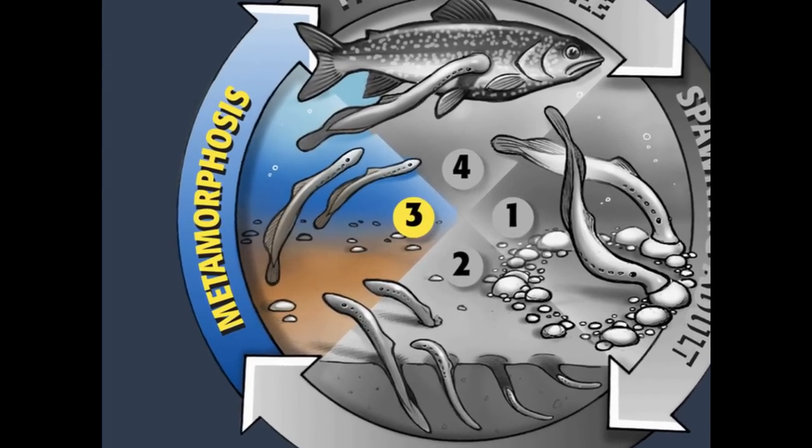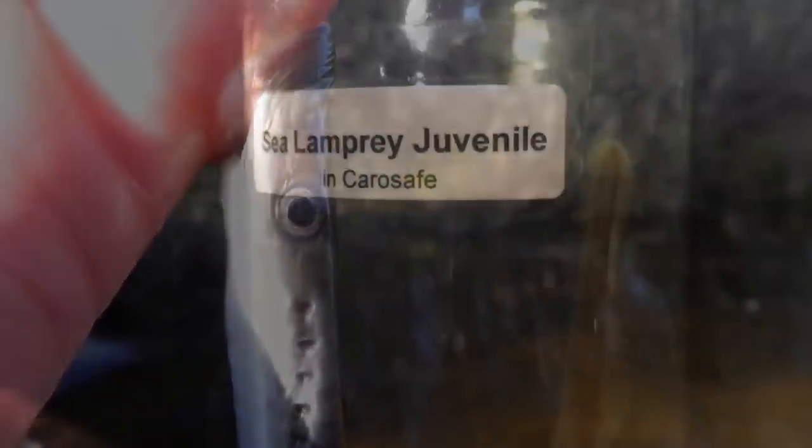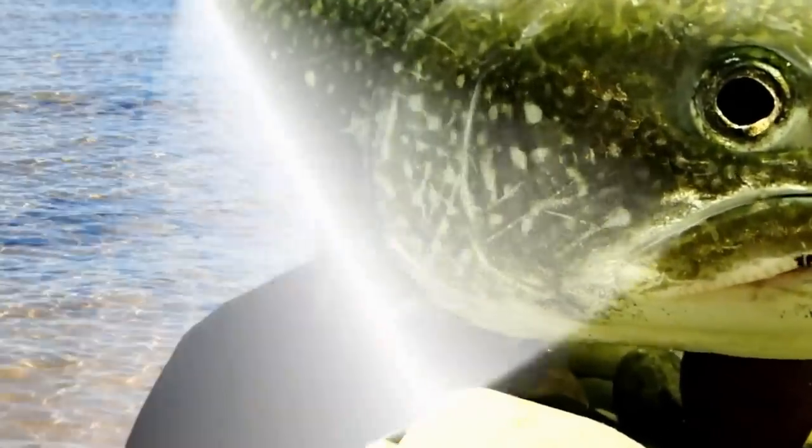Even though these lamprey larvae are so tiny, they have now reached a critical part of their lives and are ready to undergo a metamorphosis. Can you name two other animals that also undergo a metamorphosis? Just like butterflies and frogs, sea lampreys also undergo a metamorphosis — but instead of developing beautiful wings or hopping legs, sea lampreys develop their eyes, fins, and their terrifying toothy mouths. The sea lampreys now look just like adults, only in miniature. Cute as they may be, these sea lampreys are cold-blooded killers — cold-blooded because they are fish, and killers because even at this miniature stage, sea lampreys are lethal to fish.